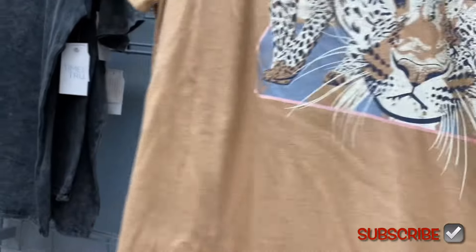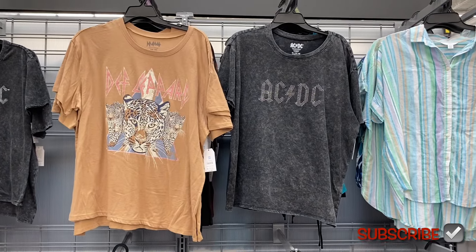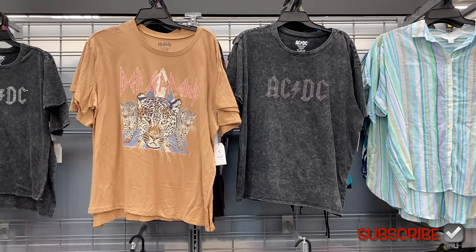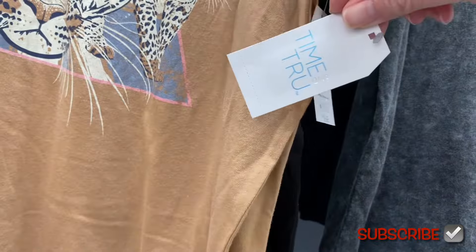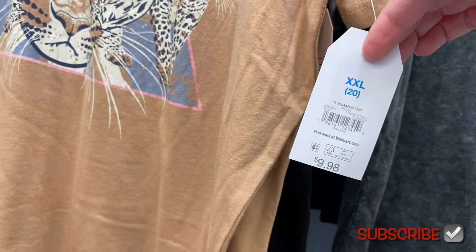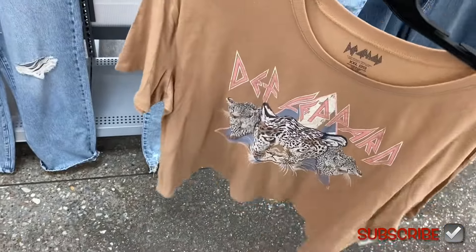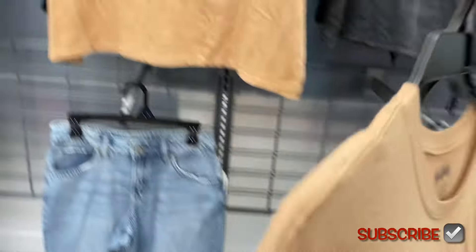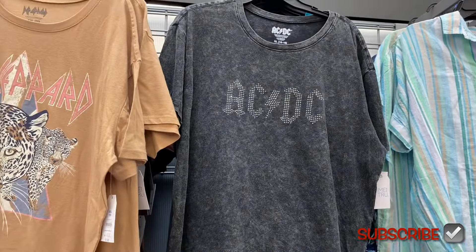These graphic shirts next to it are new. They have this Def Leppard one — Time and True, $9.98, short sleeve graphic tee. This one has bling on it. Time and True clothes in the store don't come in plus size at my store, but when I tag it online, Time and True does have plus size options too.